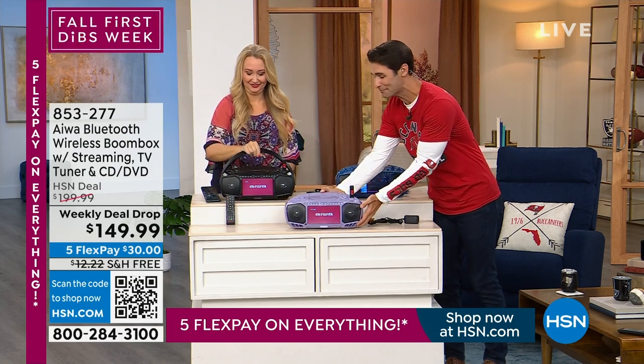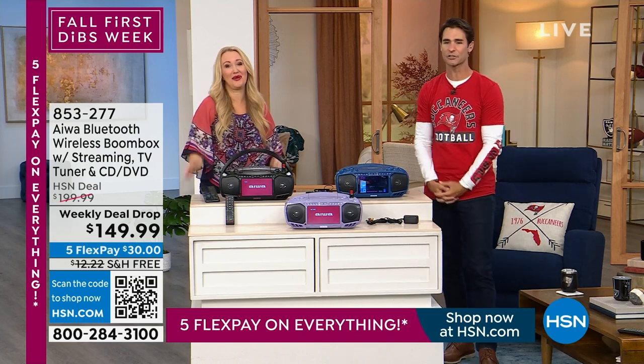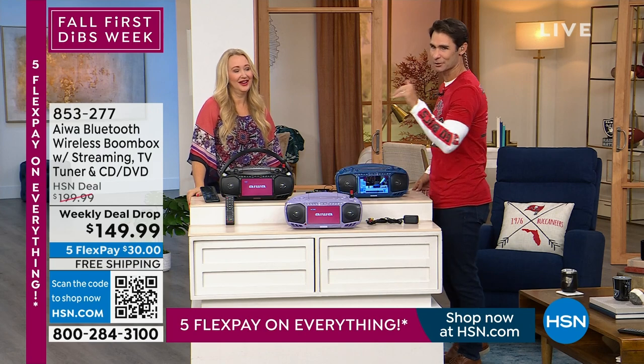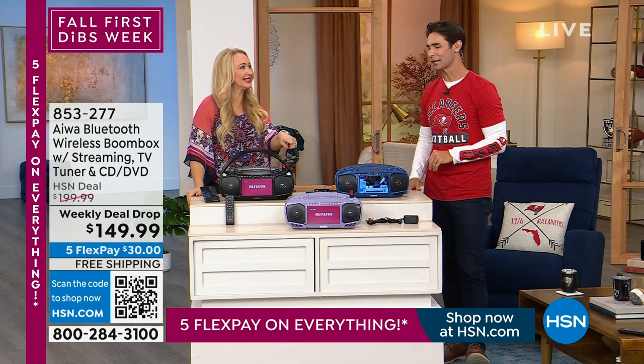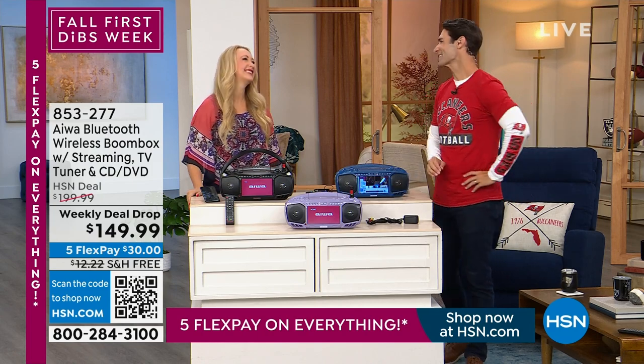Less than 300 in lavender and people are tuning in and shopping all day long — even everyone backstage wants one. That lavender is special. Thank you, Lori, for being here!